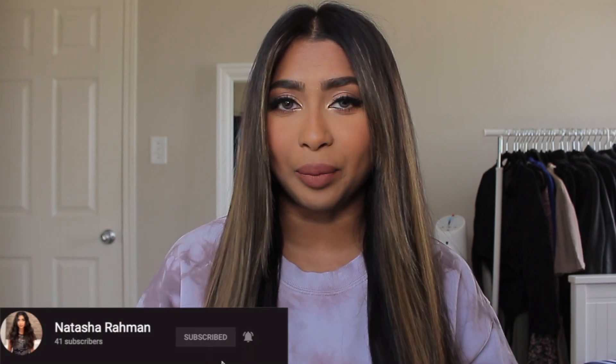Hi everyone, welcome back to my channel. Today I'm going to be talking to you guys about my Vogue Pearl extensions that I have in my hair. So if you guys are interested, if you've been wanting to get semi-permanent extensions but don't really know the pros and cons and things like that, and you want to know all the ins and outs of how extensions work, then please keep watching.